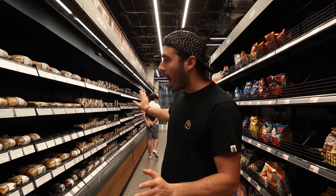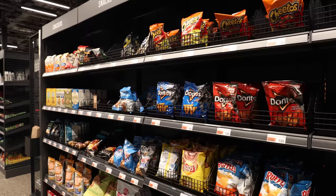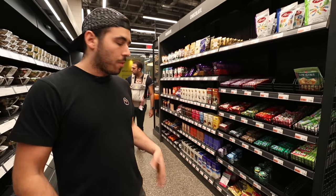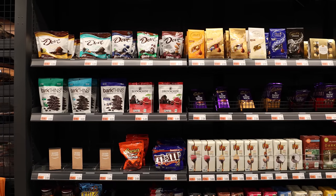Across from the entire aisle of grab-and-go stuff are snacks, more snacks — chips and more chips — and then arguably the most important aisle, the candy aisle. Decent selection, but again the store is small, so you're not going to get a candy shop's worth of items here.